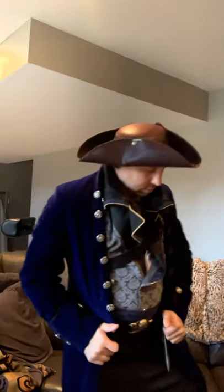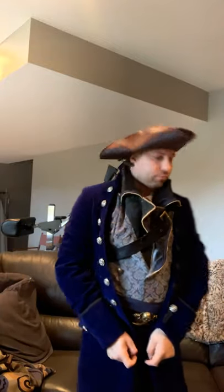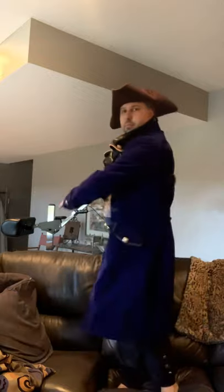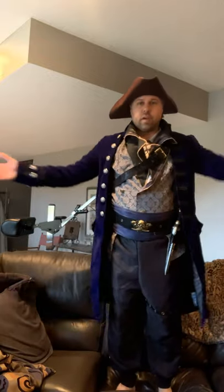I'm just gonna try it on here. Oh wow, okay — I love it! This thing is amazing. Here's the full coat, here's the full costume. I think it's amazing.